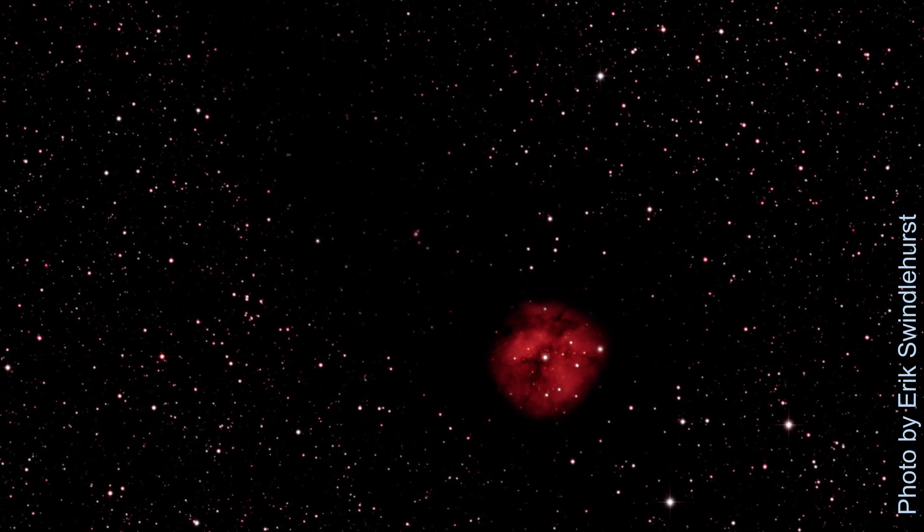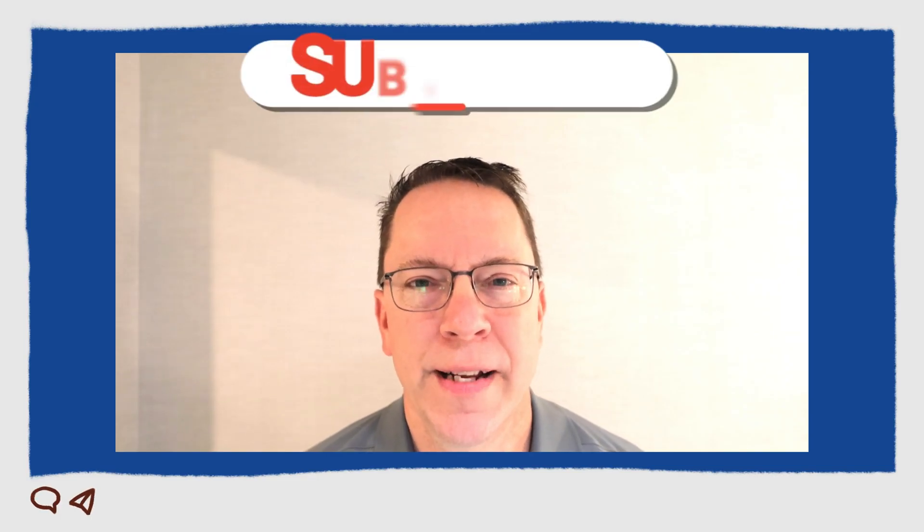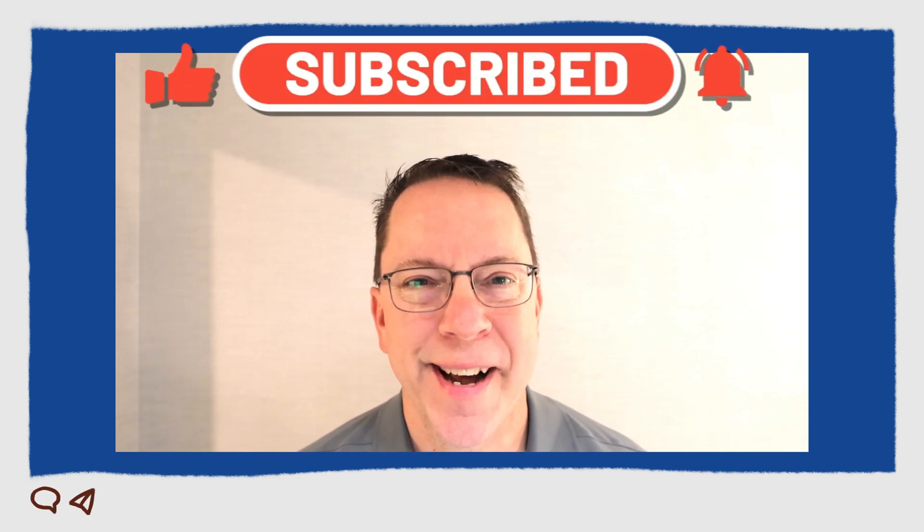I hope to get more of these in the future. If you like learning more about astronomy or astrophotography, please give me the thumbs up and consider subscribing to my channel. Until next time, clear skies.